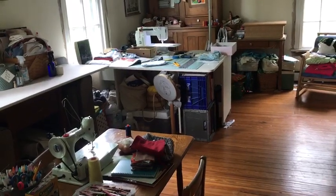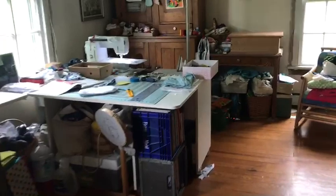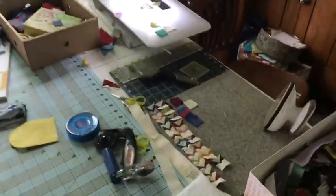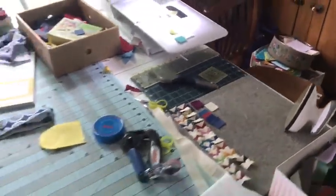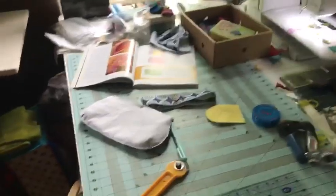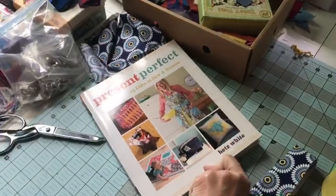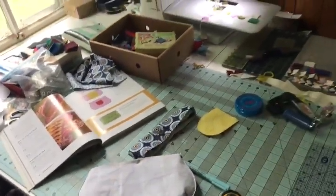I did bring my small Bernina home — that's the one you can see over there on the sewing table. Here's a little bit of what I've been working on. I've got some tiny piecing here, and I'm also sharing the space with my daughter since she's home. She's working on a bag and has done a few other projects recently as well.